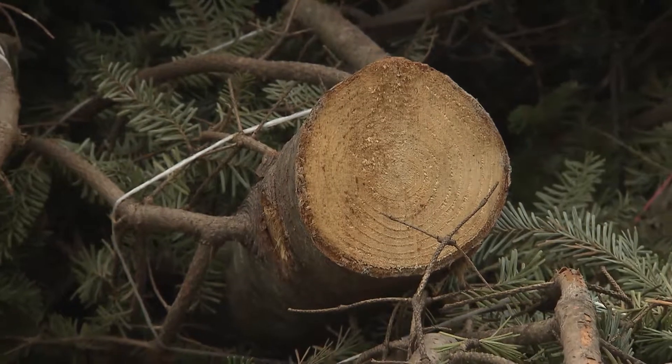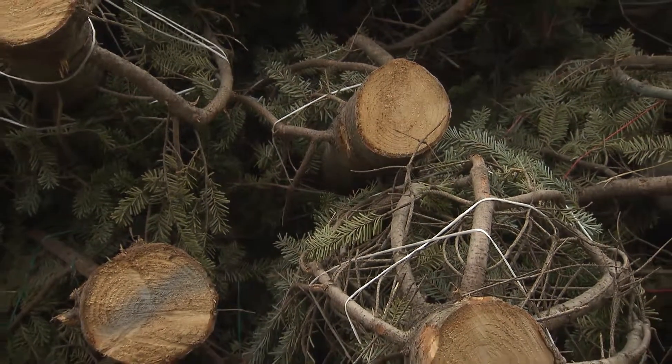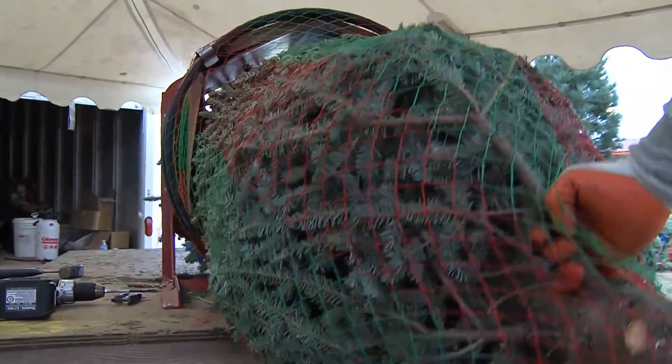The trees are grown in Hart, Michigan, which is in northern Michigan. They are cut the day that they're shipped to us — they go through the field and cut them, bale them up with a twine that wraps them real tight, and then they're shipped to us. We unband them and let the branches fall down, then we put them on the rack. That extra day helps the branches to completely come down from where they've been banded after being cut, so the tree reaches its full fullness when somebody gets ready to purchase it.